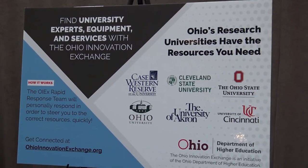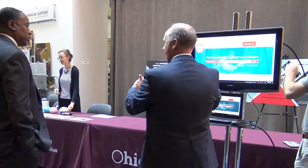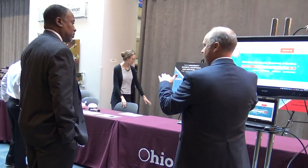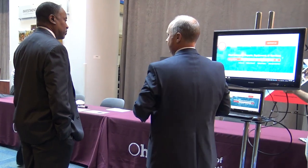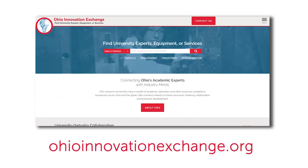The OIEX website officially launches this week. As part of the OIEX rollout, ODHE will demonstrate it to a wider industry audience at this week's BioOhio Expo in Columbus. To learn more, visit OhioInnovationExchange.org.